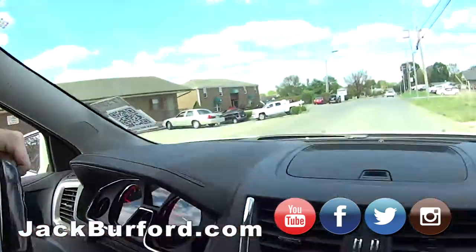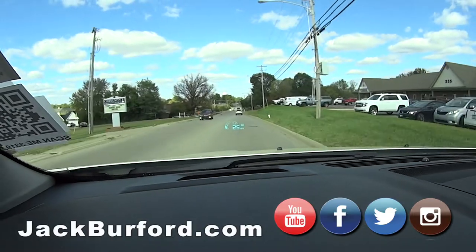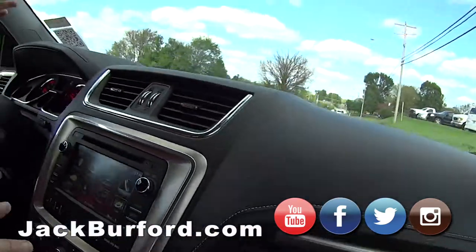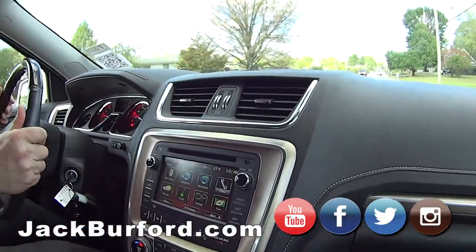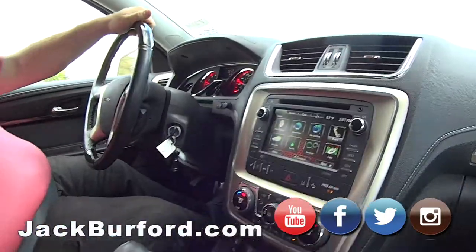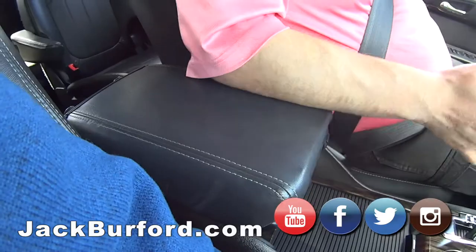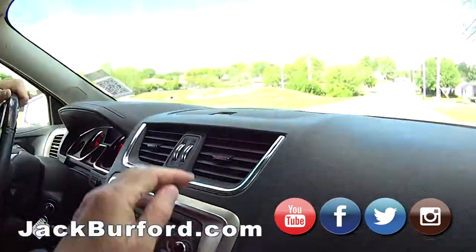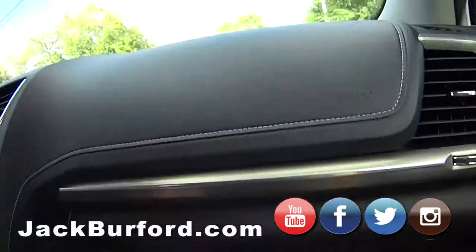It's got the heads-up display — you can probably see it pretty good on camera, which is really nice especially at night. There's also a CD player and a heated stairwell. Plenty of storage in here, and this center console moves forward and backward, which is a nice touch.